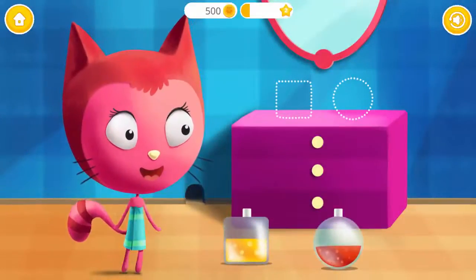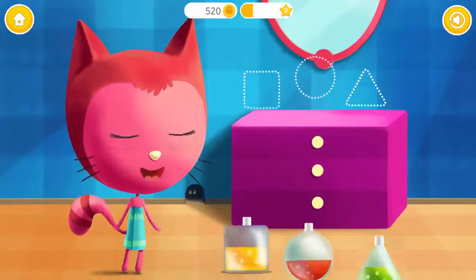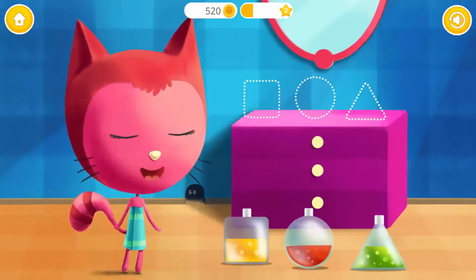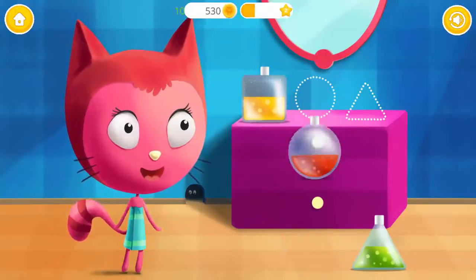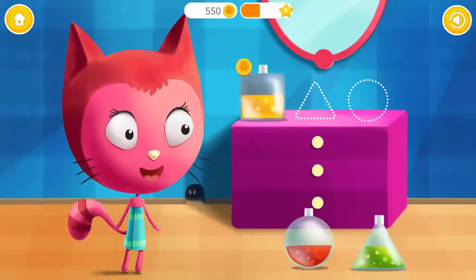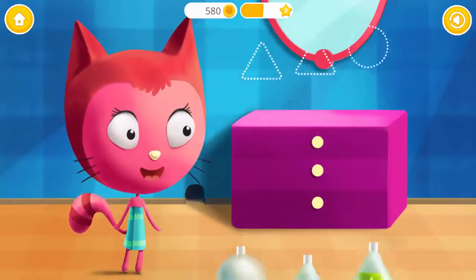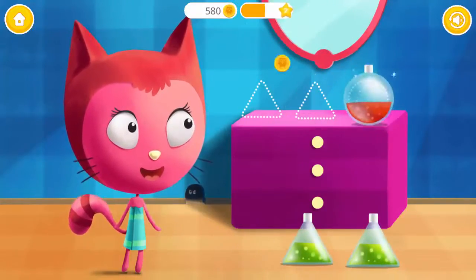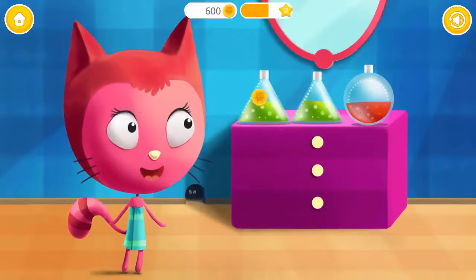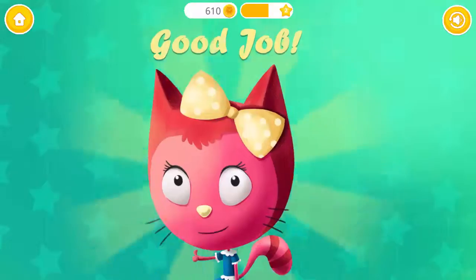Look at the shape of the bottle and put it into the right place! Square! This one is tough! Square! Circle! Triangle! One more time! Square! Circle! Triangle! Once again! Triangle! Triangle! Triangle! Yay! Good job!